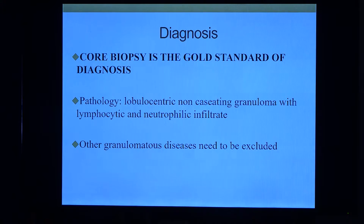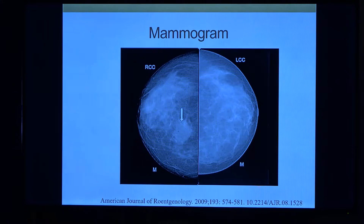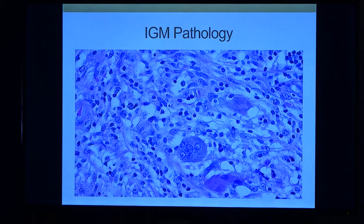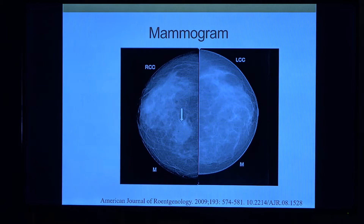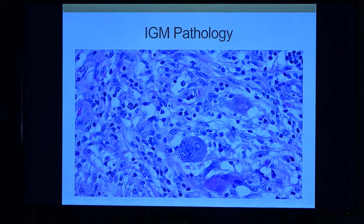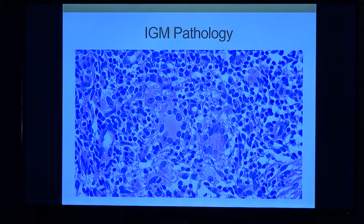The diagnosis is always by biopsy — it's the gold standard. The pathology usually shows lobulocentric non-caseating granuloma with lymphocytic and neutrophilic infiltrate. You have to exclude other granulomatous diseases and rule out other conditions. On mammogram you see non-specific density, and on histology you see multinucleated giant cells with a lot of inflammatory cells, and non-caseating granuloma surrounded by inflammatory cells.